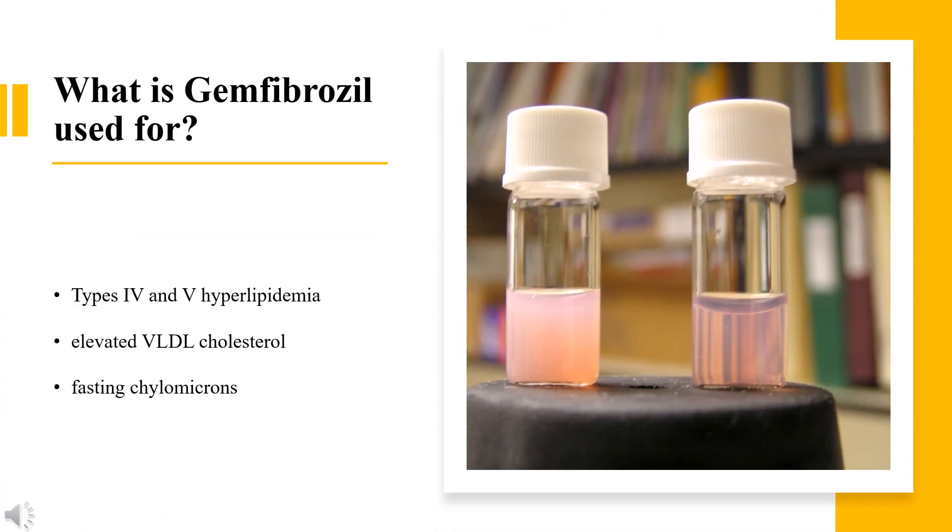What is Gemfibrozil used for? Gemfibrozil is indicated to treat patients with types 4 and V hyperlipidemia who have elevated serum triglycerides, usually above 2,000 mg per deciliter, elevated VLDL cholesterol, fasting chylomicrons, are at risk of developing pancreatitis, and do not adequately respond to dietary restrictions.